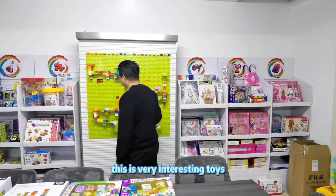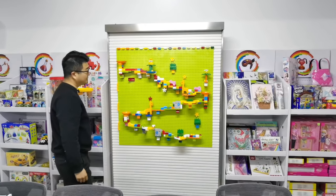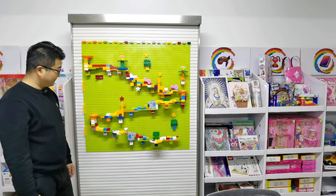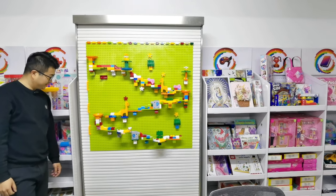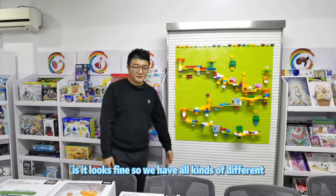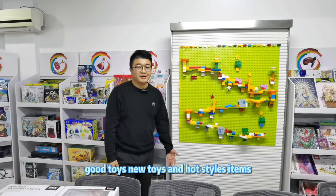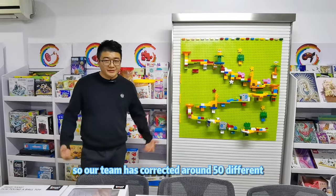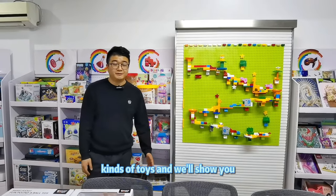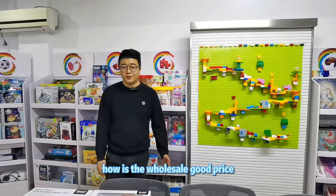These are very interesting toys. We have all kinds of different good toys, new toys, and wholesale items. Our team has sourced around 50 different manufacturer kinds of toys and will show you how the playing works, how the wholesale works, and the good prices.